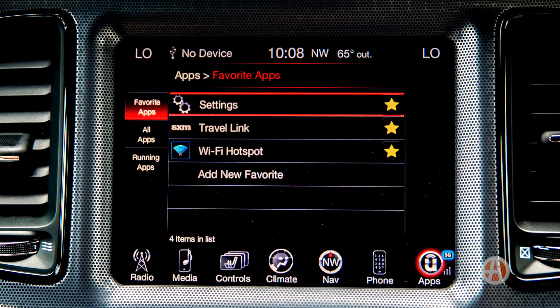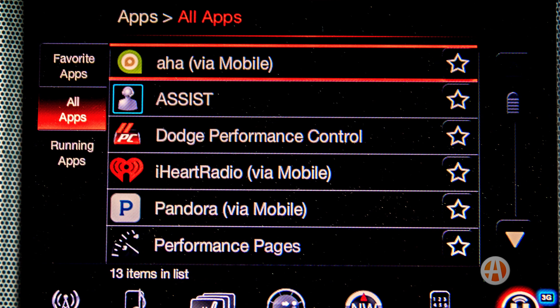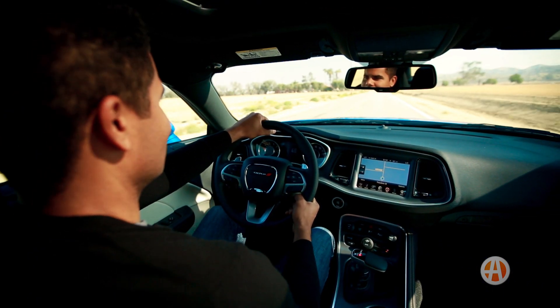You can also add an 8.4-inch Uconnect display screen with USB, iPod, and Bluetooth connectivity, as well as heated front seats.